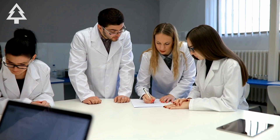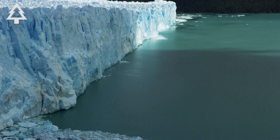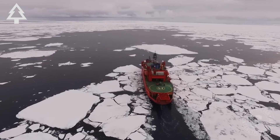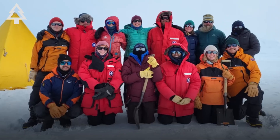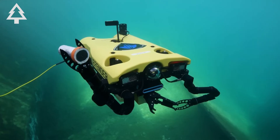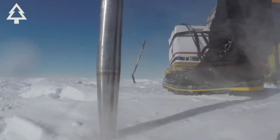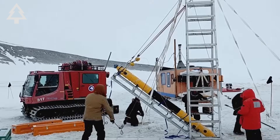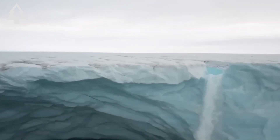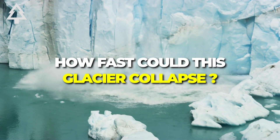So it becomes a scientific race. In 2020, a multinational effort launched the International Thwaites Glacier Collaboration — a joint research mission between the US and the UK involving dozens of scientists, ice cores, drones, satellites, and even robotic submarines. They've drilled through the ice, mapped the sea floor, and sent instruments beneath the shelf. And they're trying to answer one central question: how fast could this glacier collapse?